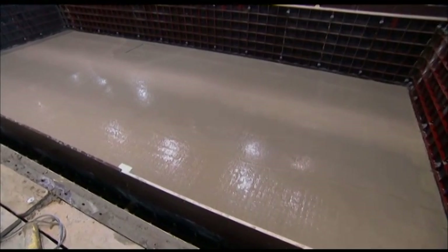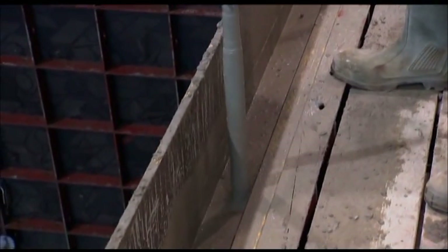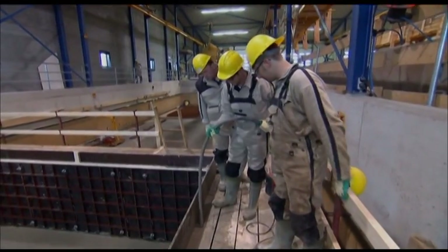With the entire hull poured, workers then fuse the walls and floor together to create a watertight seal by vibrating the concrete.